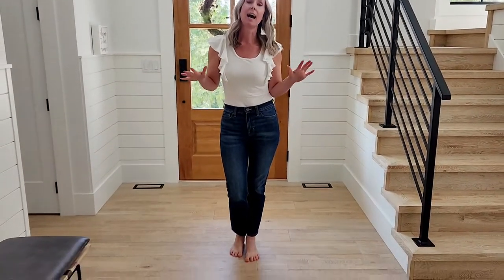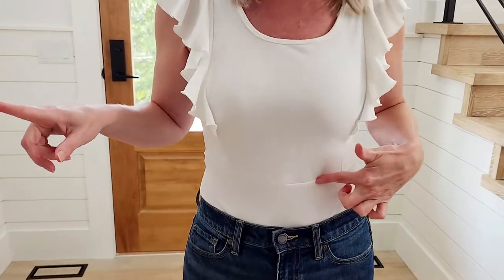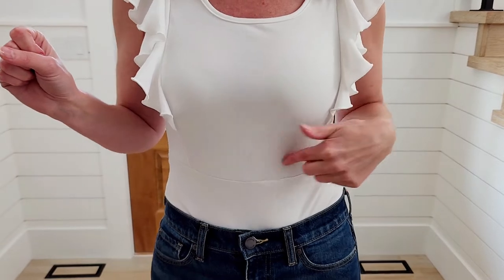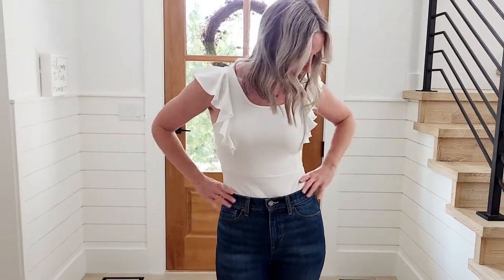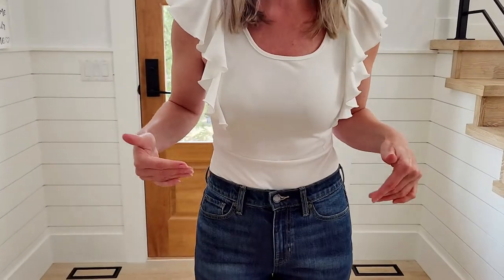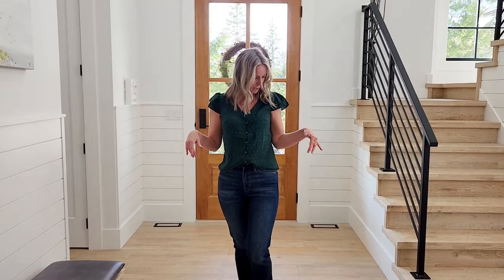This is a bodysuit — it's very cute and quite ruffly. The one thing I don't like about it is this strange seam; I'm not sure why they decided to put a seam there, and it kind of bugs me — but maybe it won't bug you. They have a bunch of these bodysuits with ruffle and without ruffle, and the price range is about $10 to $14. For me, I probably won't wear this one just because of that strange seam.